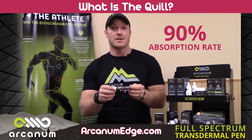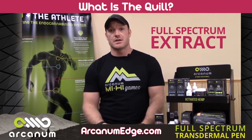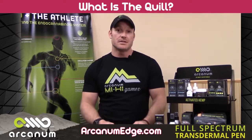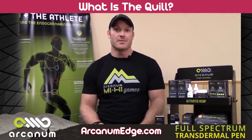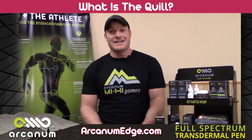The 90% absorption rate in as little as five minutes — pretty cool stuff. We do utilize full spectrum extract; we utilize a crude oil, so we've got different terpenes in there: a lot of pinene, caryophyllene, limonene — some key terpenes. That's a video for a different time, but they have great therapeutic benefits as well.